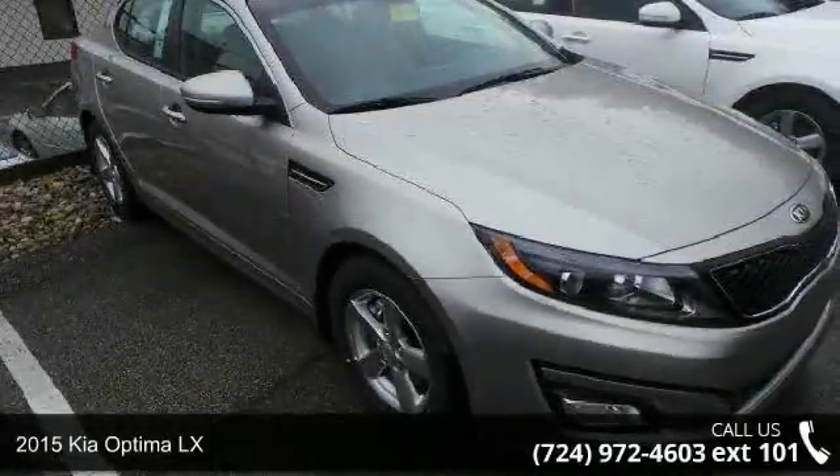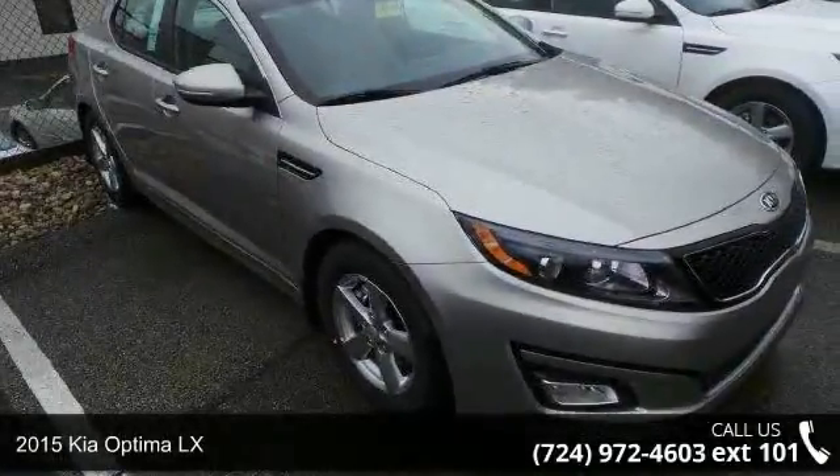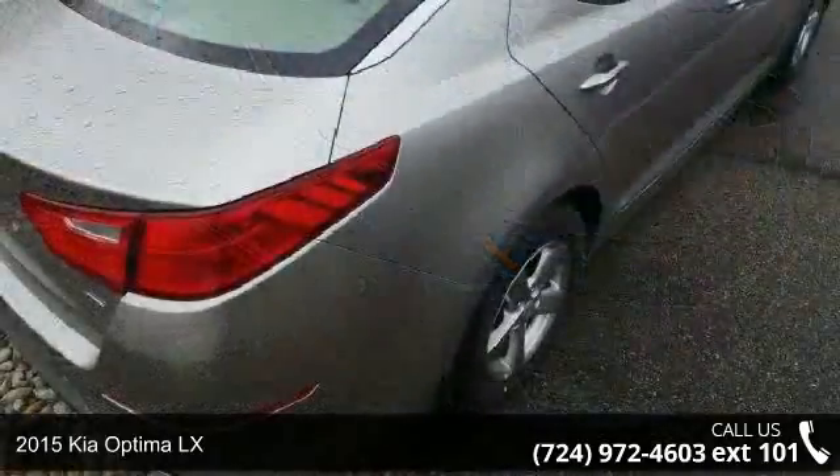Arrive in style with this 2015 Kia Optima LX. This may be the set of wheels you've been looking for.